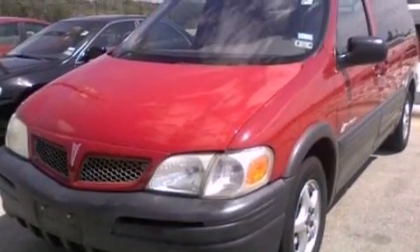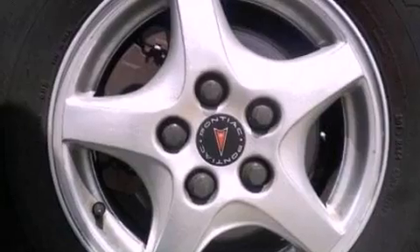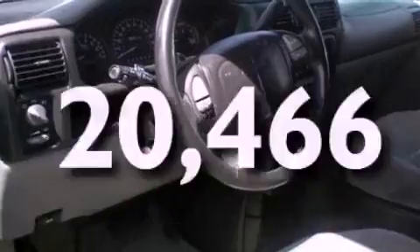Features include air conditioning, cruise control, full-power accessories, an independent rear suspension, cargo tie-downs, an engine immobilizer theft deterrent system, a chrome grille, OnStar, front and rear reading lights. This vehicle has fewer than 21,000 miles on the odometer.